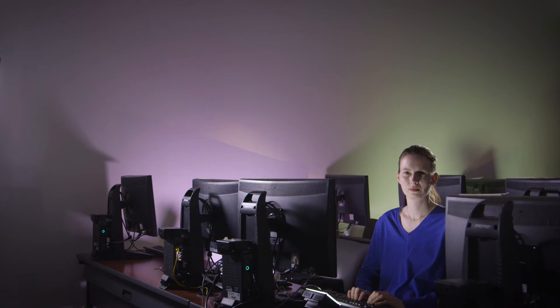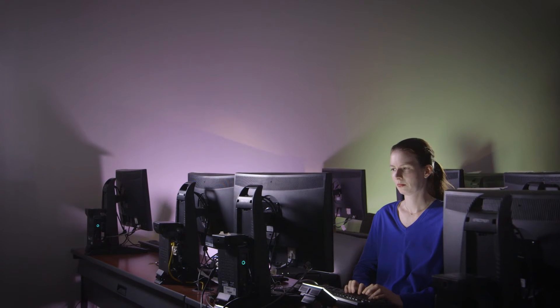I'm Rachel Pottinger. I'm a faculty member in the Department of Computer Science. This year I am working on developing and rolling out the new course on computational thinking.